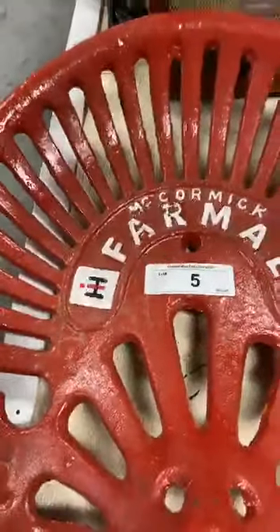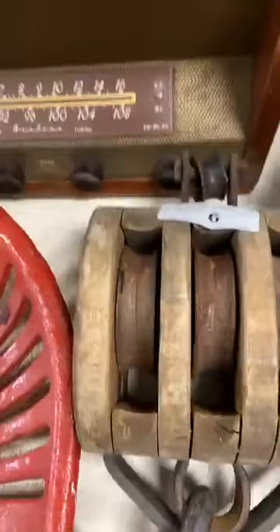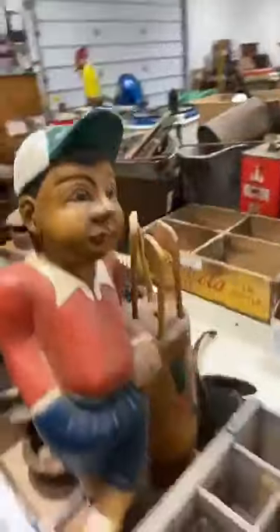This is the beginning of the sale so I kind of showed you stuff out of order — sorry about that. I am showing lot numbers as I go, so if you see something you're interested in, hop on the link in my video title. Once this video is over I will post it on our page so you can go back and re-watch it.